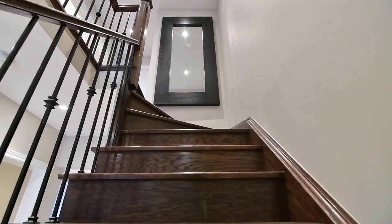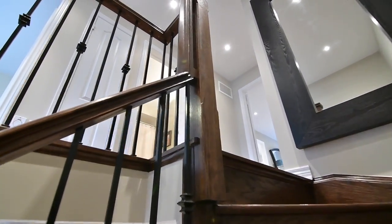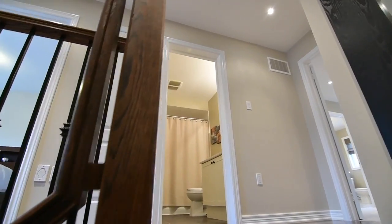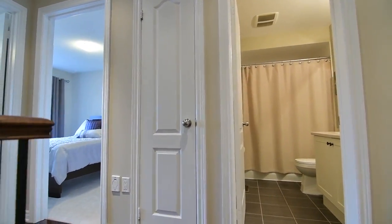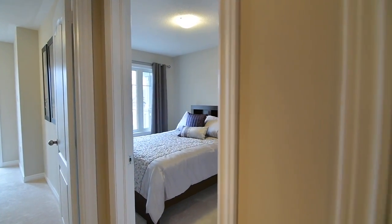An oak staircase upgraded with an oak and wrought iron railing leads to the second level. Hardwood floors and pot lighting are found in the hallway, and this level features three beautiful bedrooms finished with cozy broadloom, two washrooms and a linen closet.